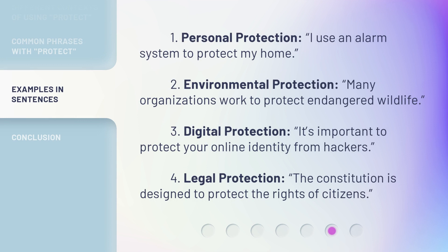Here are some example sentences. 1. Personal protection: I use an alarm system to protect my home. 2. Environmental protection: Many organizations work to protect endangered wildlife. 3. Digital protection: It's important to protect your online identity from hackers. 4. Legal protection: The Constitution is designed to protect the rights of citizens.